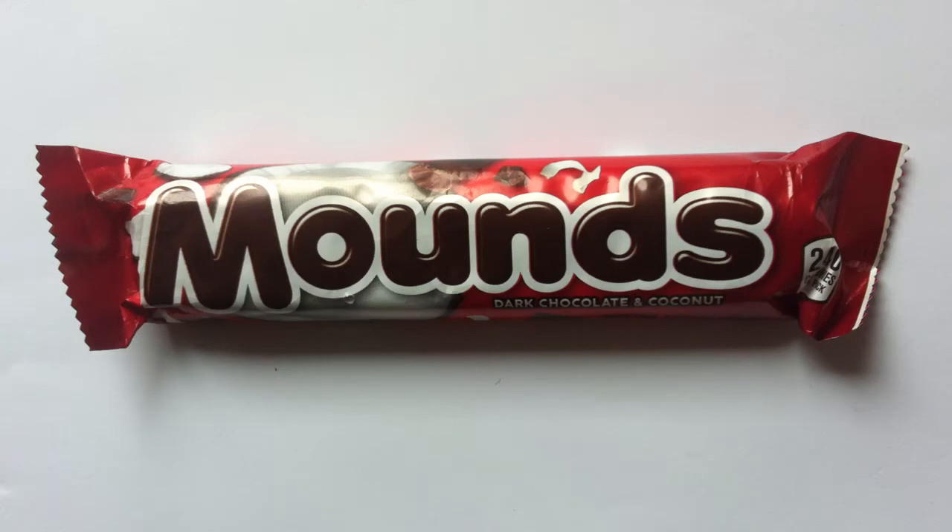It is shredded coconut and dark chocolate, and that's all she wrote. The sister bar to the famed Almond Joy, Hershey's answer to Bounty. Actually, no — I guess this was around first. Mounds was invented in the 20s by a Connecticut chocolatier, and then it was picked up by the Peter Paul Candy Company, Peter Paul — famed of the York Peppermint Patty, you know — that's where that came from as well.